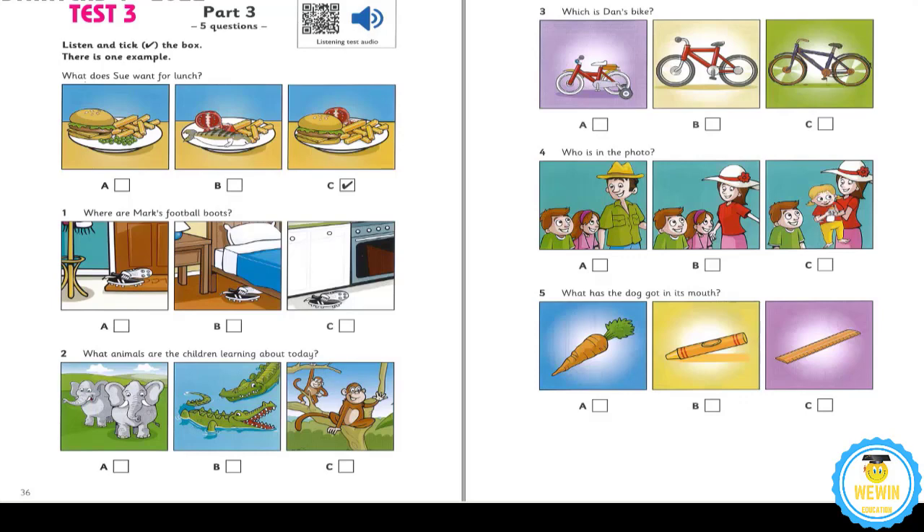5. What has the dog got in its mouth? Oh, no. What's the dog playing with? It's orange. Oh, no. Has it got my ruler again? I don't know. Is it a crayon? No, look. It's eating a carrot. Well, that's good for it. That is the end of part three.